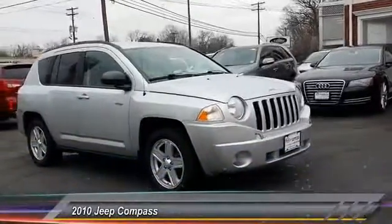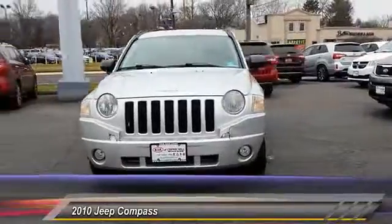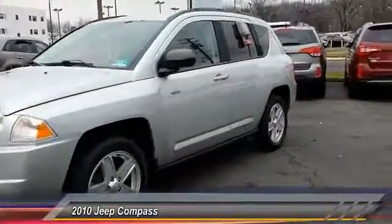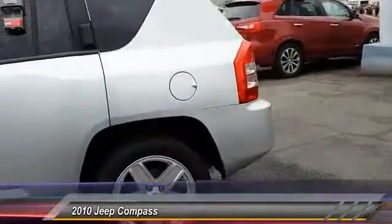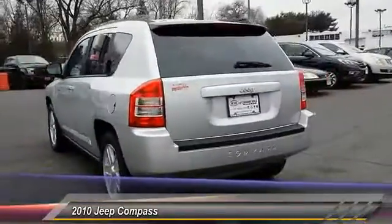The 2010 Compass. The Jeep Compass has a solid, sophisticated 16-valve engine. It features electronic variable valve timing that continually changes the torque curve, bringing more versatility to the 165 peak pound-feet of torque and more capability to the 172 peak horsepower.